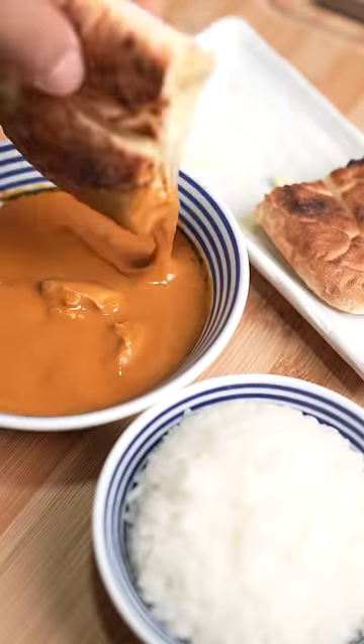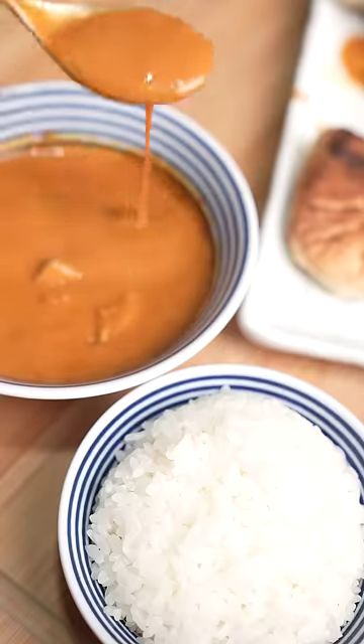It's food like this that makes me wish I lived closer to some Indian restaurants, but the butter chicken naan combo never disappoints.